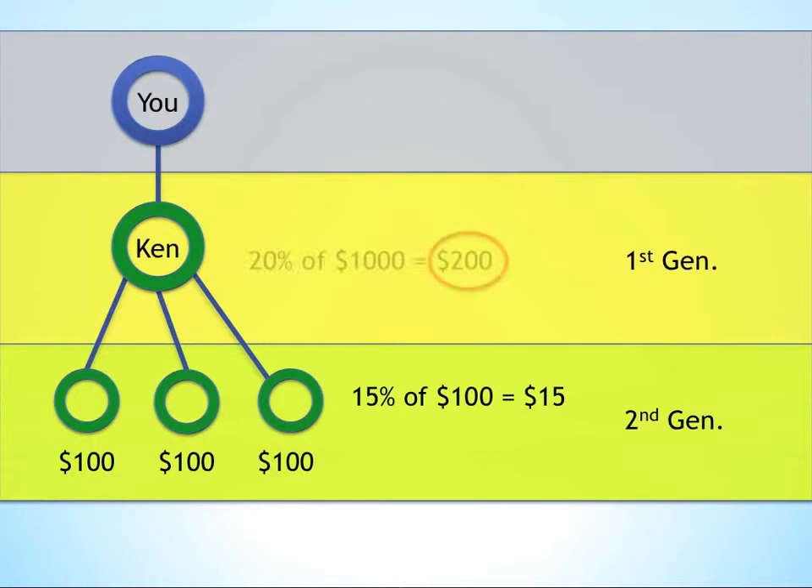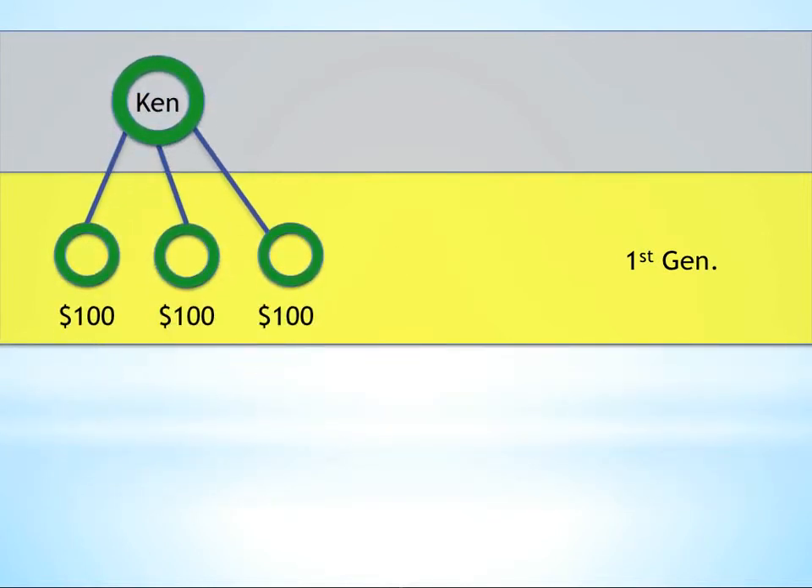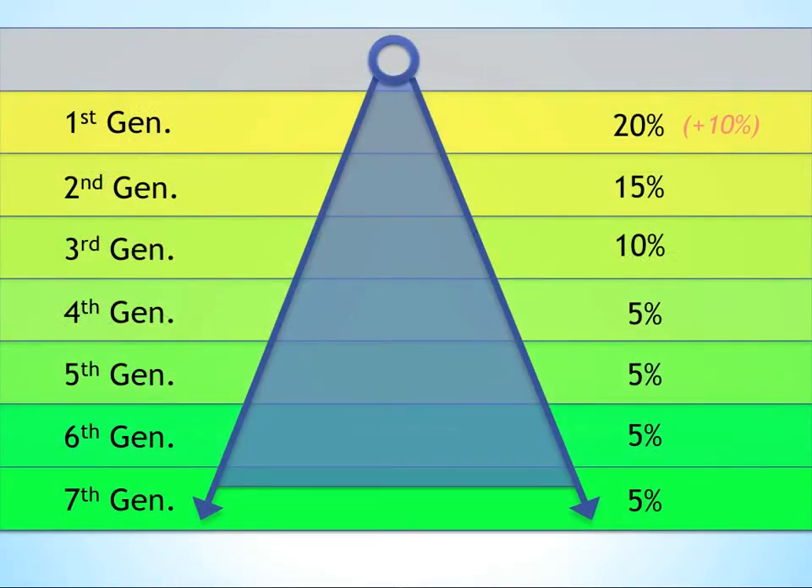So in this case, $15 each. Up to this point, you've earned $200 based on Ken's earnings and $45 based off of Ken's people's earnings. Ken, by the same mechanism, would have earned $20 from the earnings of each of his three people since they're on his first generation. This pattern continues through seven generations of your enroller tree.